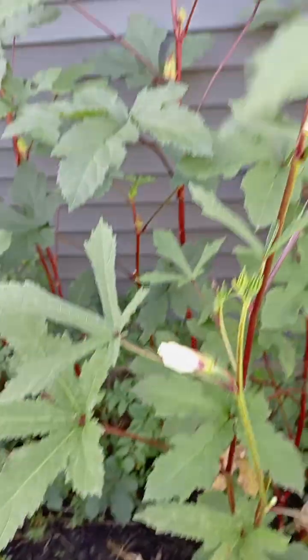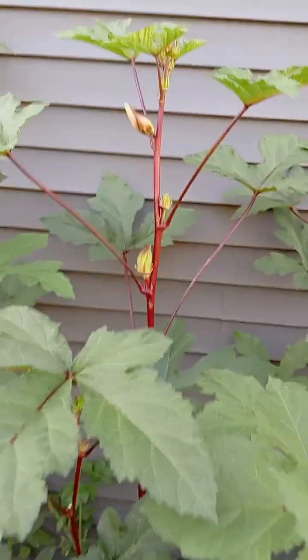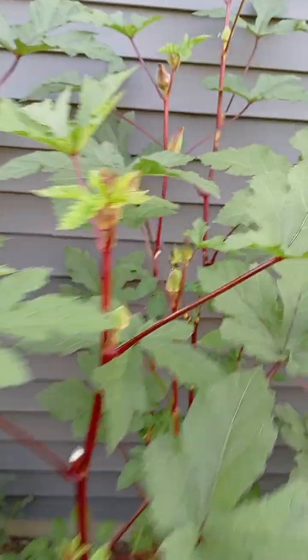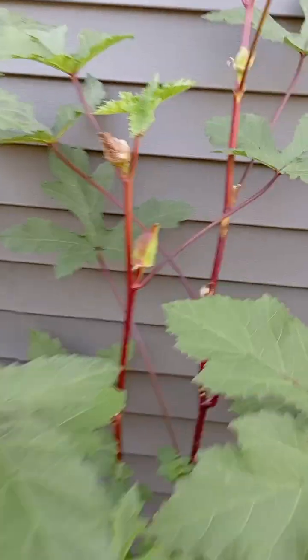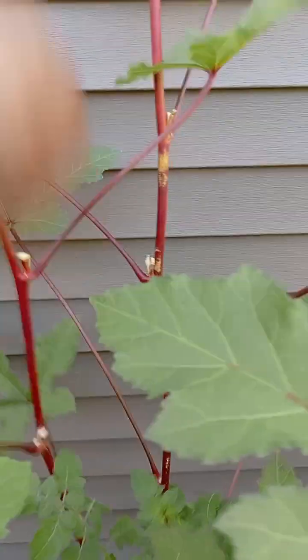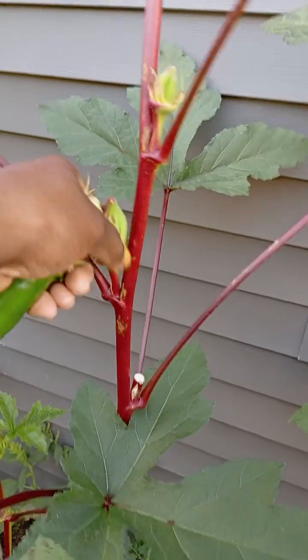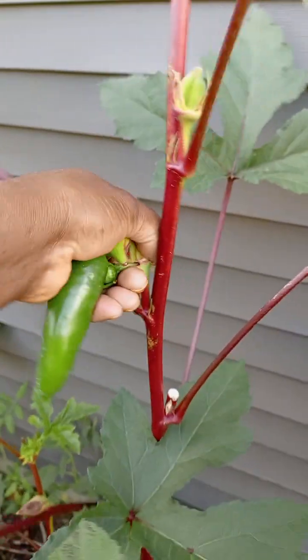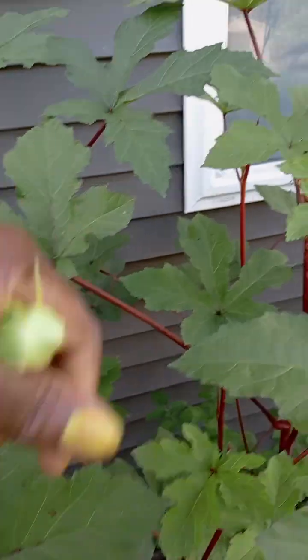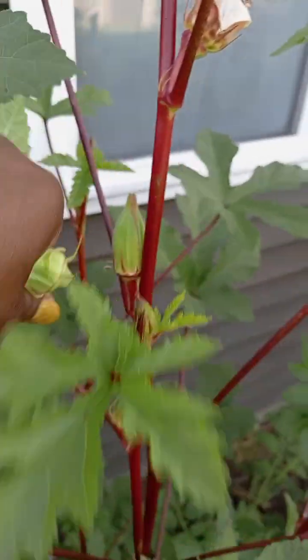Let's look at the okra — oh my god, it's so tall! Huge, oh my goodness! Great food. Let's pluck that one — there you go. Let's pluck another one. We still eat fresh things over here!